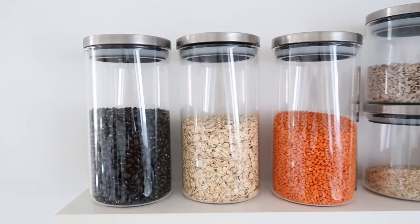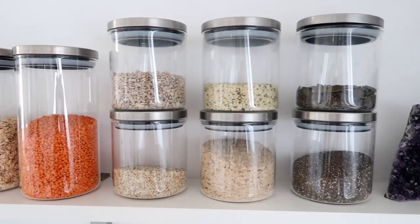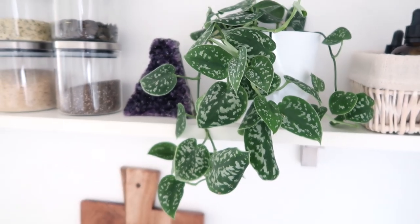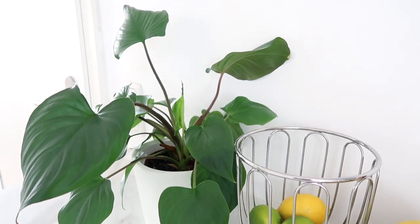You definitely don't need to have a perfect kitchen — it doesn't have to be your dream kitchen. Mine is not right now, but I've tried to make it as beautiful as I can and work with what we have. Even adding things like a plant, a nice crystal, some nice organizational jars for your dried goods — all of these things really make a big difference aesthetically to how your kitchen looks.